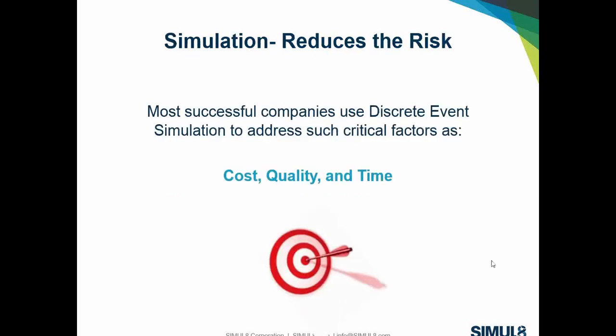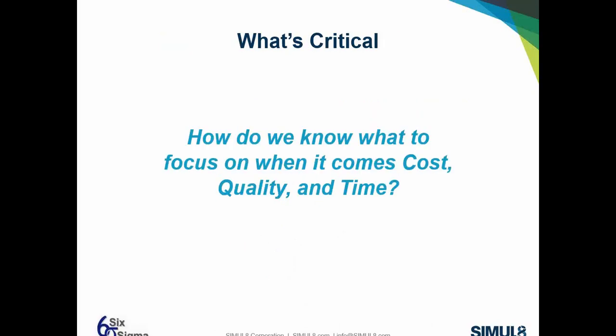Most successful companies do use some type of discrete event simulation to address these factors of quality, cost, and time. But each company has different success rates in their overall project management studies — differing in how and when they're conducting these studies, and more importantly, what is going into them. So what is critical? How do we focus on the important pieces, and what tools can help point us in the right direction?